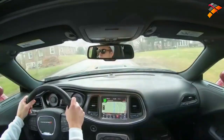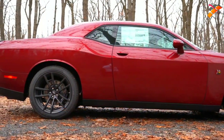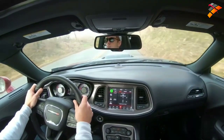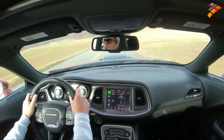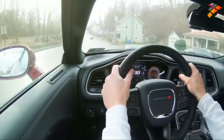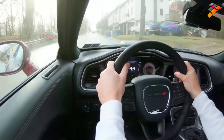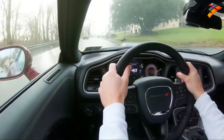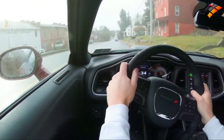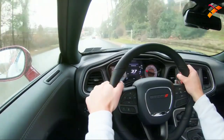Touching on suspension and handling: up front is a MacPherson strut, and in the back an independent multi-link rear suspension. There is an adaptive damping system — standard on the wide body Scat Pack, but optional on the standard Scat Pack for $995. I'd definitely recommend it; it soaks up road imperfections for a smoother ride while also tightening up the suspension during heavy cornering — best of both worlds.